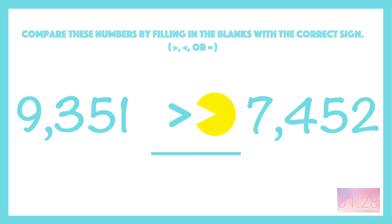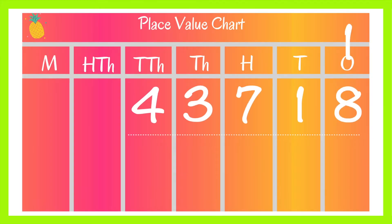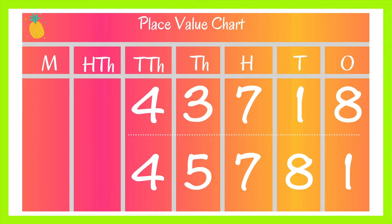Make sure your Pac-Man eats the bigger number — he's real hungry! Next, we have 43,718 and 45,781. The largest place value is the ten-thousands place, but they both have fours.